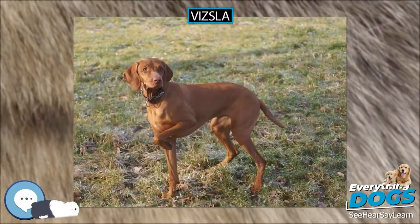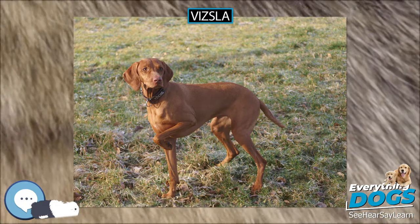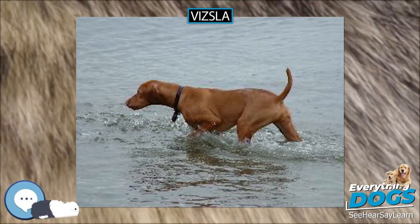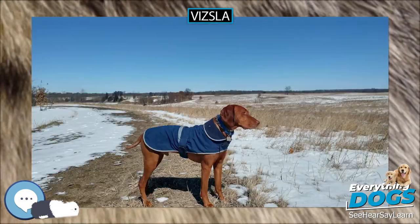The Vizsla is a natural hunter endowed with an excellent nose and an outstanding trainability. It was bred to work in fields, forests, or bodies of water. Although they are lively, gentle-mannered, demonstrably affectionate and sensitive, they are also fearless and possess a well-developed protective instinct.